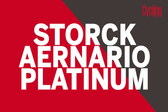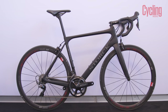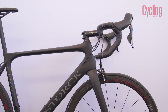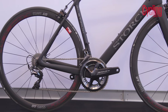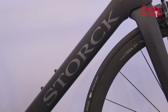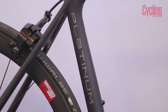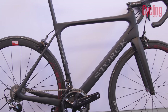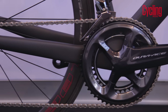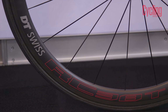Next up is the Stork Aernario Platinum. In a list dominated by Italian aero bikes, the Stork Aernario stands out. It's light, comfortable, and very stiff. The Aernario Platinum is a superb piece of German engineering with a svelte frame that weighs just 790 grams and 280 grams for the fork. The frameset costs £4,699 with different builds available. The one pictured here features Dura-Ace R9000 and DT Swiss's range-topping Mont Chassereau wheels.